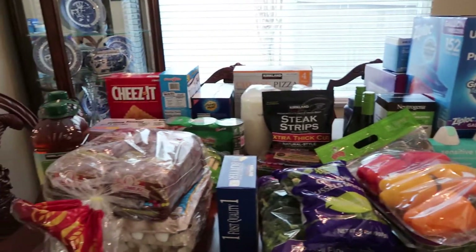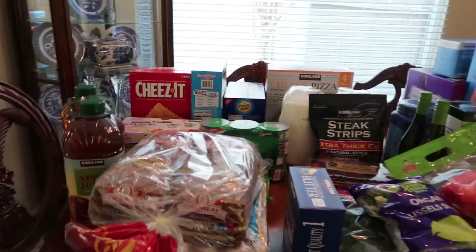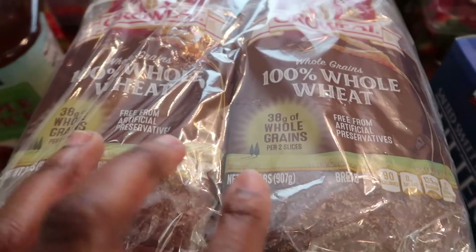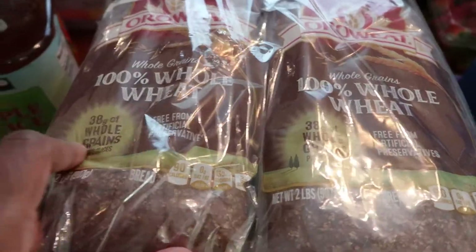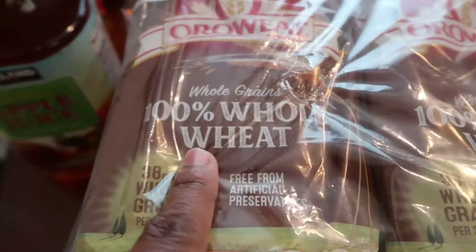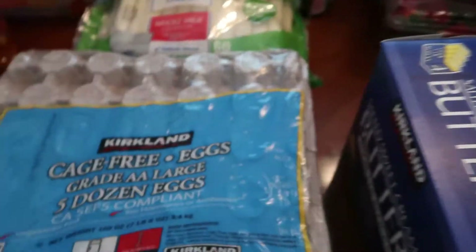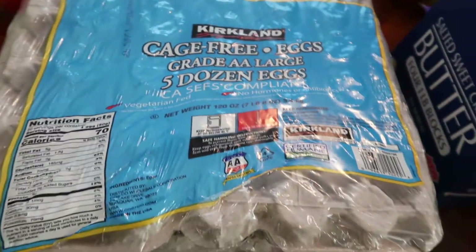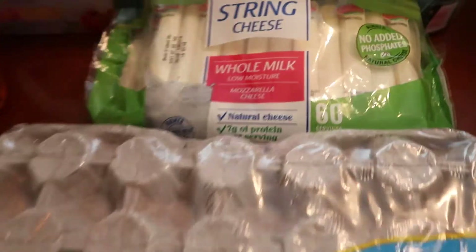Let's get into it. I'm going to start with the food items. We have been going through bread so fast, so I went and got a double pack — I won't even have to freeze this one because we will get to it quickly. We like the whole wheat, it's a pretty good brand, 100% whole wheat, healthy. Also stocked up on eggs — will definitely get through this.